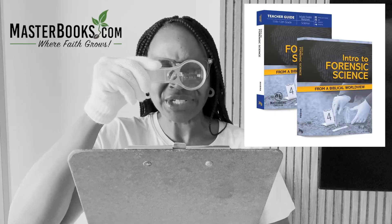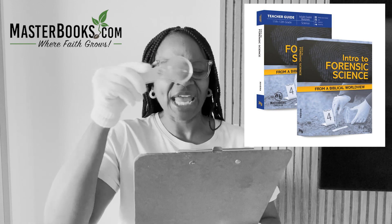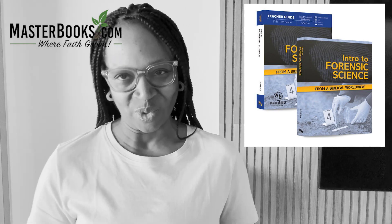Forensic Science by Masterbooks is officially out. This is the first forensic textbook ever written from a biblical worldview, and Timber Doodle has so generously sent the Masterbooks Forensic Science books so that I can review and share them with you.